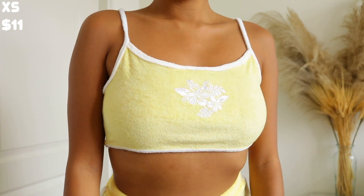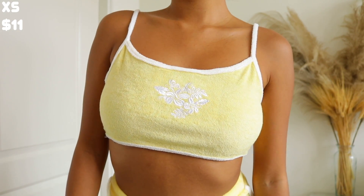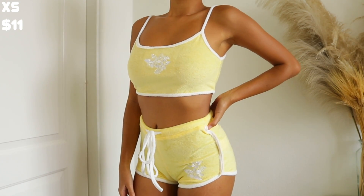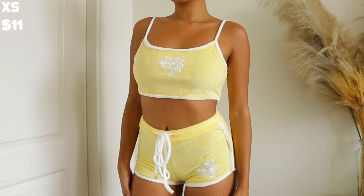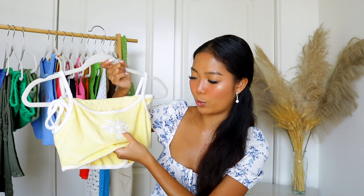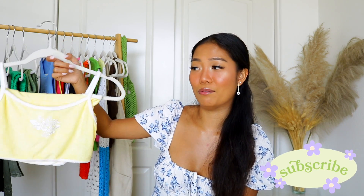I picked up this terry cloth set and honestly I'm kind of disappointed with the quality — compared to the other pieces, this one feels really cheap so I don't recommend it. I'll try wearing it at home and if I don't like it I'll give it to my cousins or sell it on Poshmark. It has a hibiscus print embroidered on both the top and shorts, but it is a bit see-through. It's your shopping cart though, so feel free.